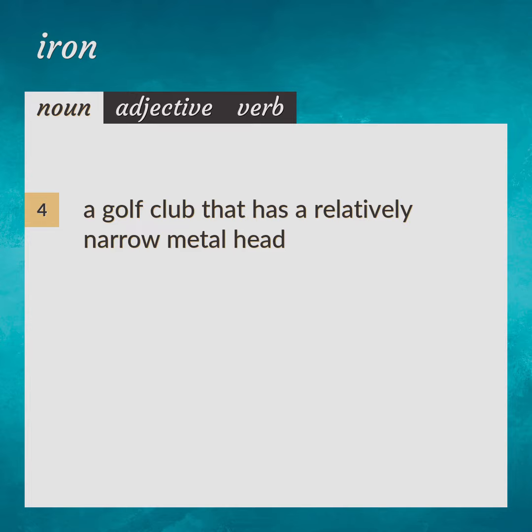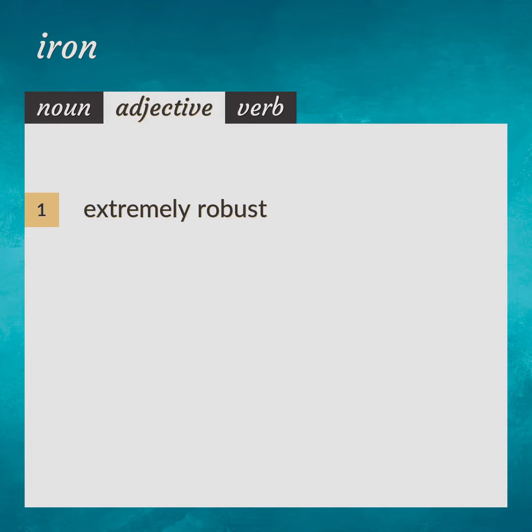A golf club that has a relatively narrow metal head. Extremely robust — an iron constitution. Cast iron.